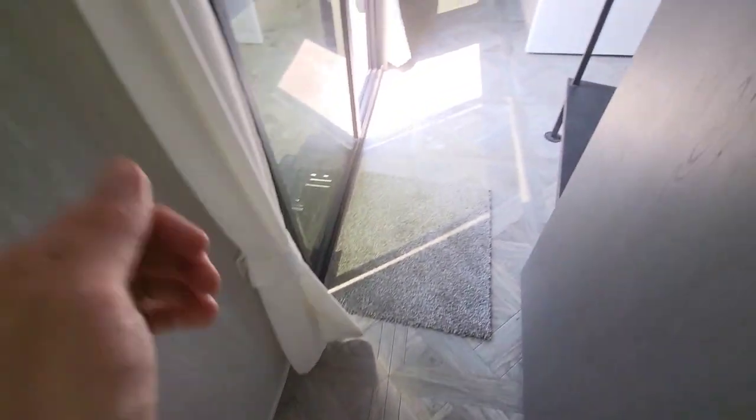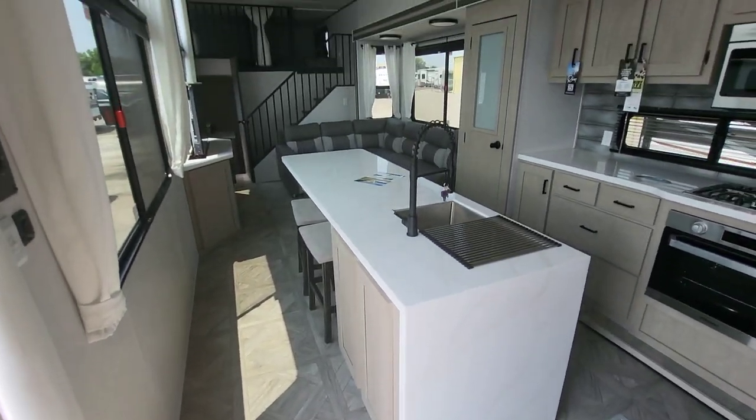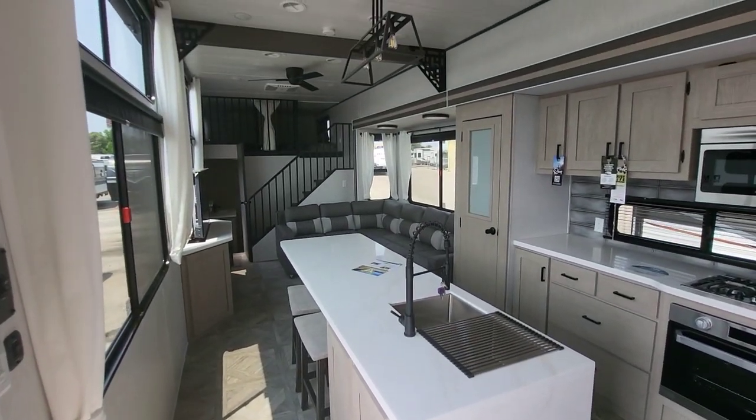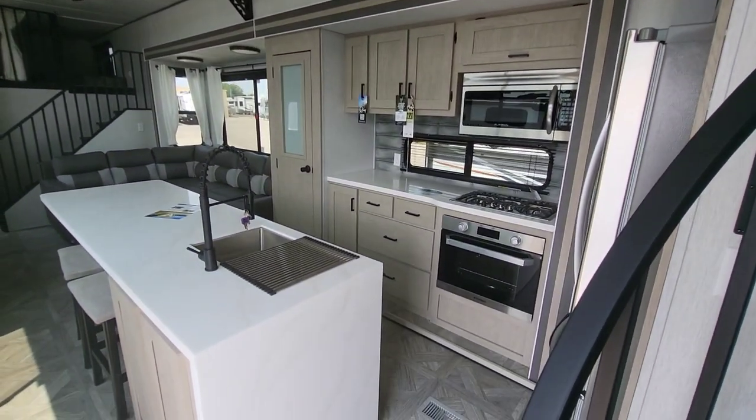Those are hubcaps, by the way. Still have solid surface counters even in here. Just a really, really unique floor plan and layout that makes sense in every single possible way.